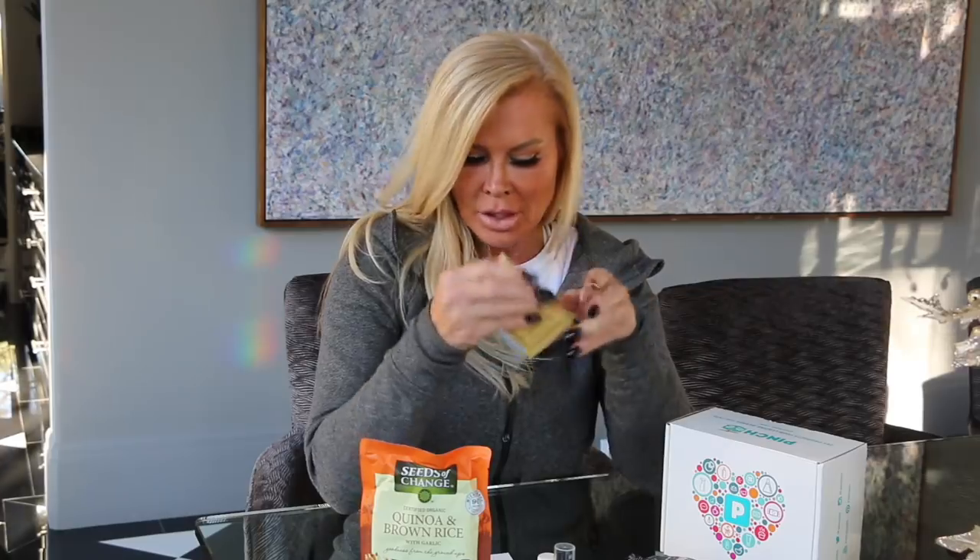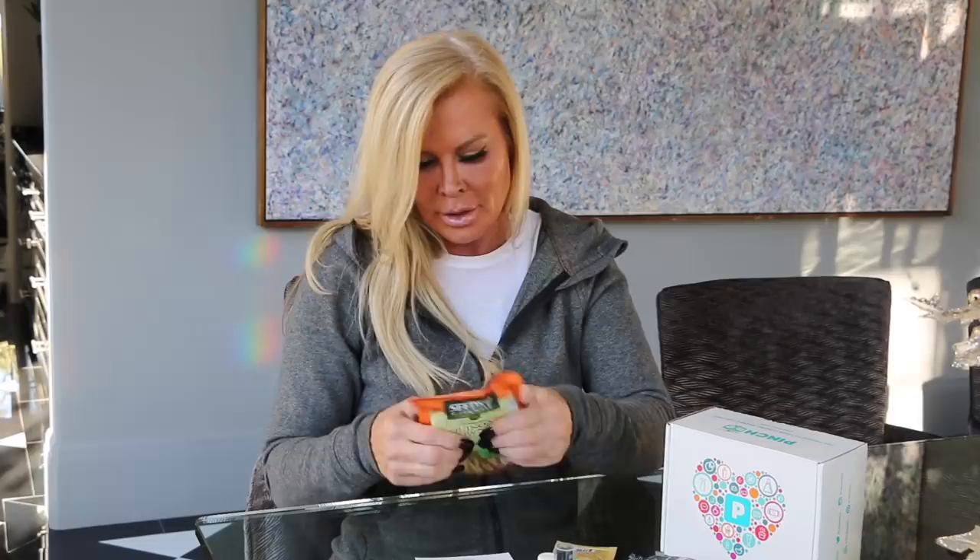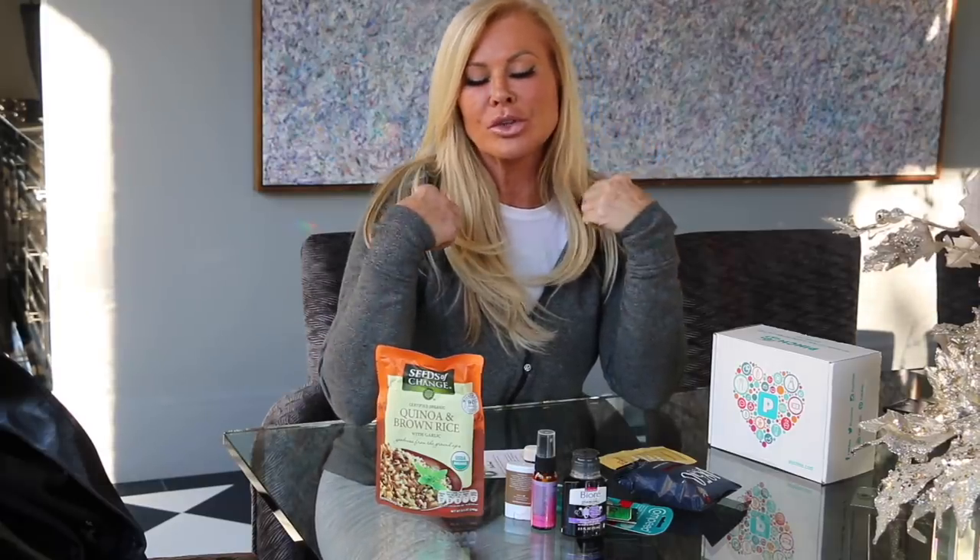This has been so fun and I cannot wait to try everything. Some I've already been experimenting with and I can't wait to have the quinoa and brown rice for dinner tonight. Also, in the description box below you'll find my personal referral code — click that link to go directly to their site, become a member, and it'll be under my name.